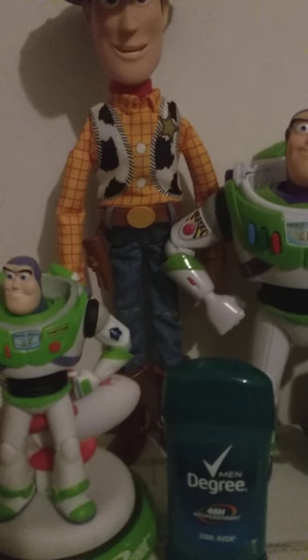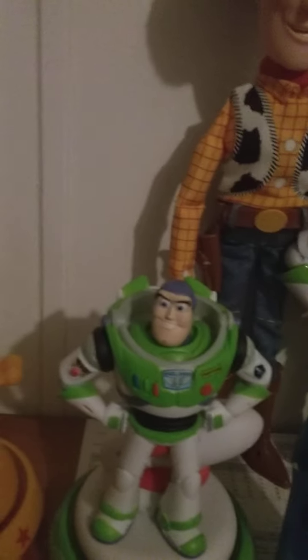Hi guys, I'm Junior Carpenter, and I'm doing a Toy Story collection video.